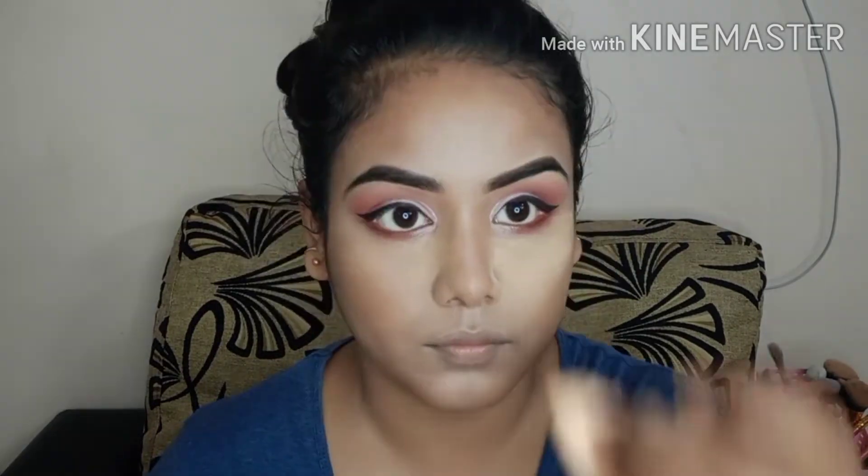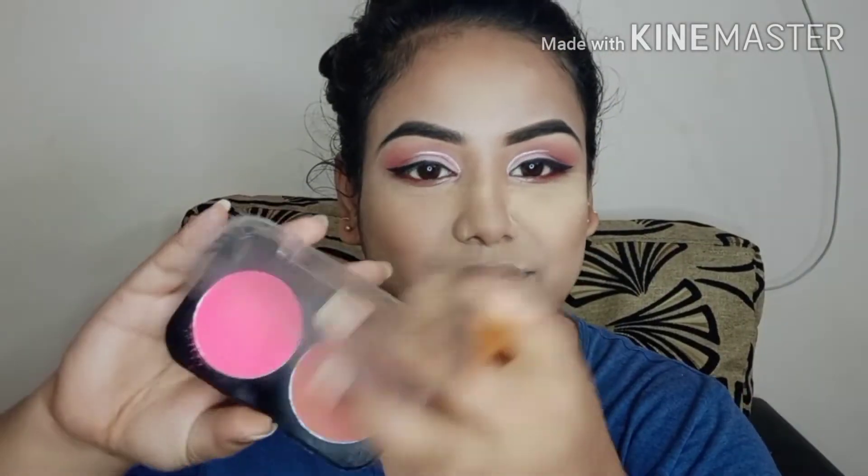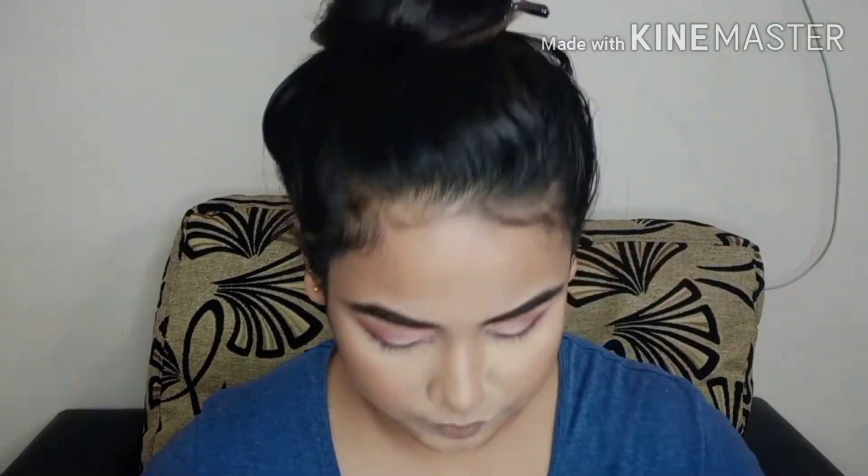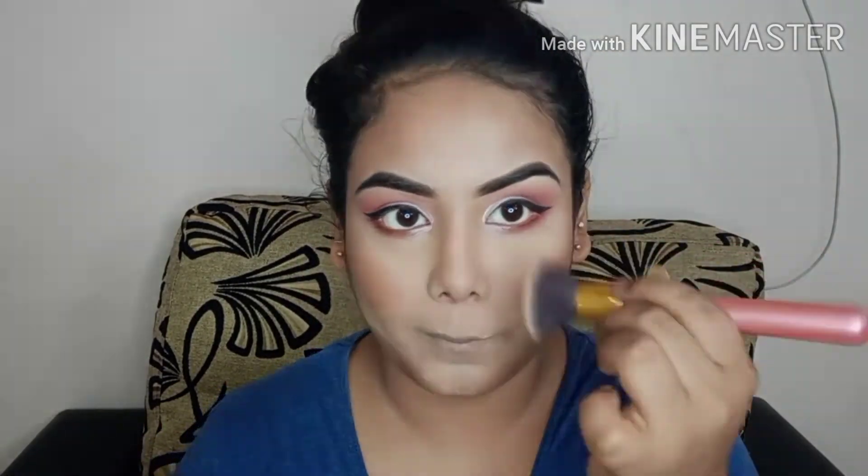I blend it well with the beauty blender. I then apply powder using the same product, followed by a brown shade bronzer. I have also used a blusher because it matches the eye shadow, in a nude shade.